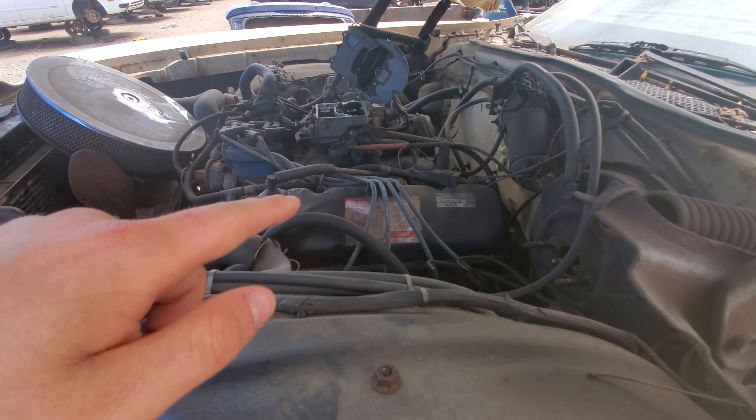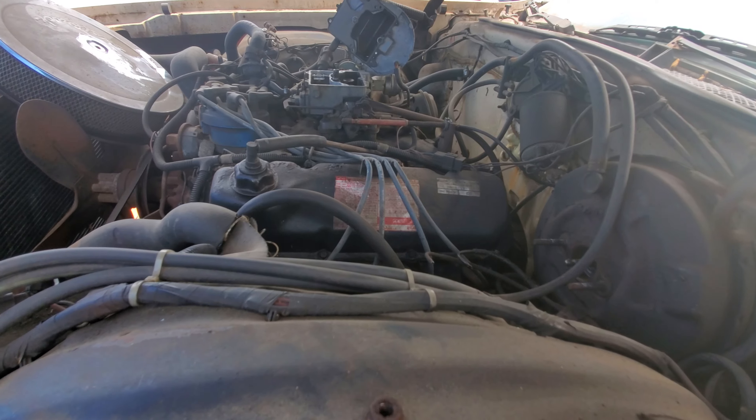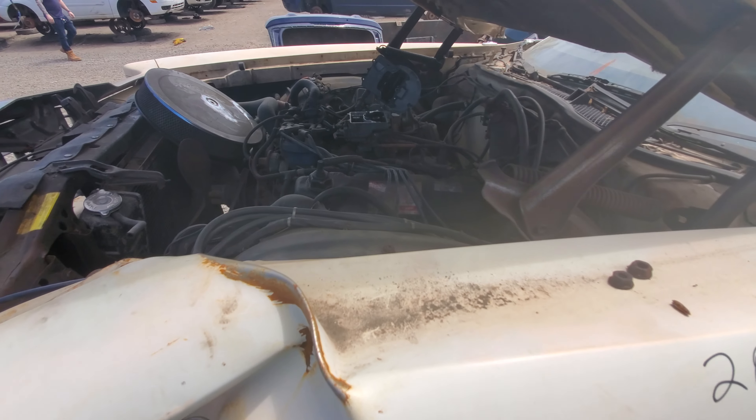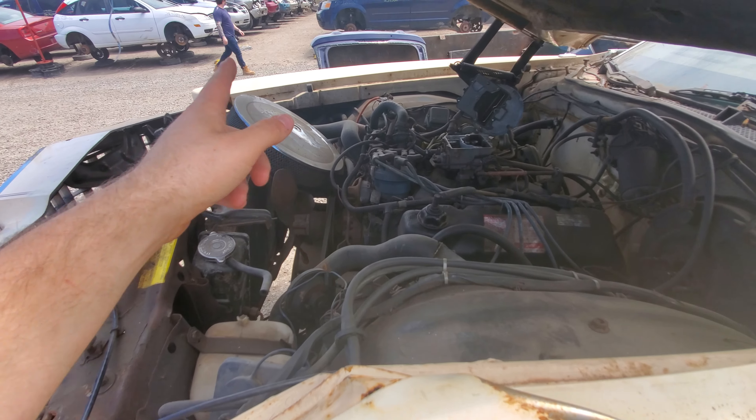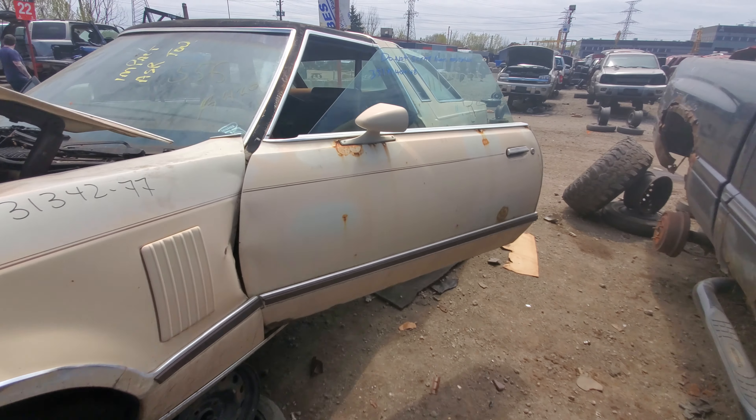If we look under the hood, we've got a 351M slash 400, so that would be a 400 big block under the hood. It would have had an Edelbrock carburetor on it. And actually this is a really nicely specced out car.